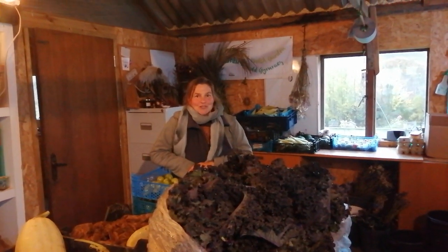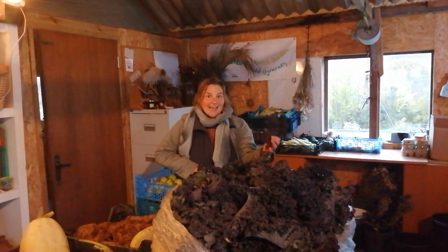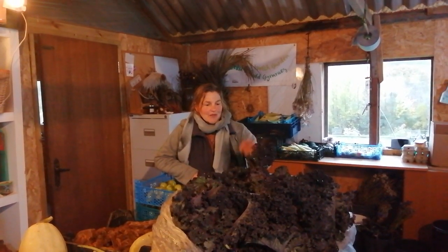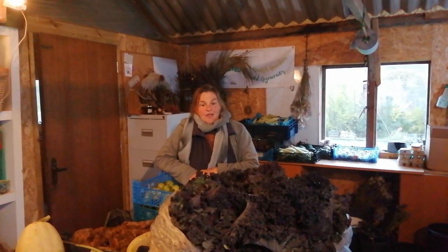I'm Emma from Ash and Elm Horticulture. We're a market garden based in mid Wales, and this year we've done a kale trial. We've set up a duplicate trial so we have eight beds of kale 25 meters long, and we've been recording weed growth, plant growth, and harvest weight each week for the last 20 weeks.